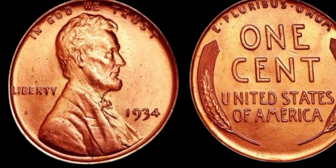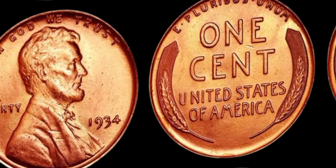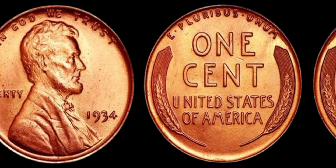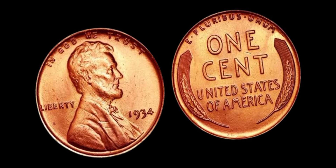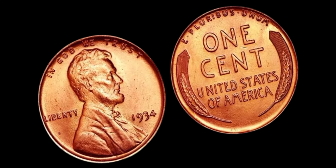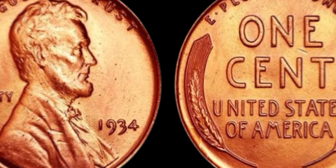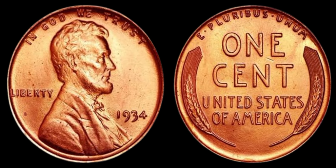How can you tell if you have a 1934 Lincoln penny in your coin collection? The first step is to check the date — the year 1934 should be clearly visible on the front side of the penny, just below the image of Abraham Lincoln. Next, examine the back side of the coin to confirm that it features the Lincoln Memorial design. It's essential to pay attention to the quality of the coin as well — look for any signs of wear, scratches, or discoloration. A well-preserved 1934 Lincoln penny will have a sharp strike, minimal blemishes, and a distinct shine that sets it apart from more circulated coins.